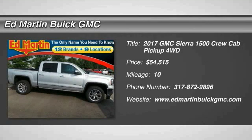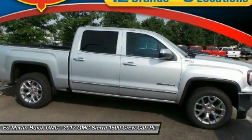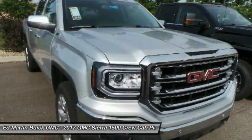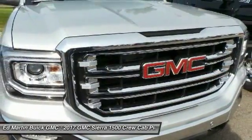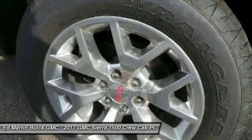2017 Sierra 1500. The Sierra 1500 offers a 5-star frontal and side crash test rating, and a combination of mechanics and aerodynamics that give it better conventional V8 fuel economy than any competitor.